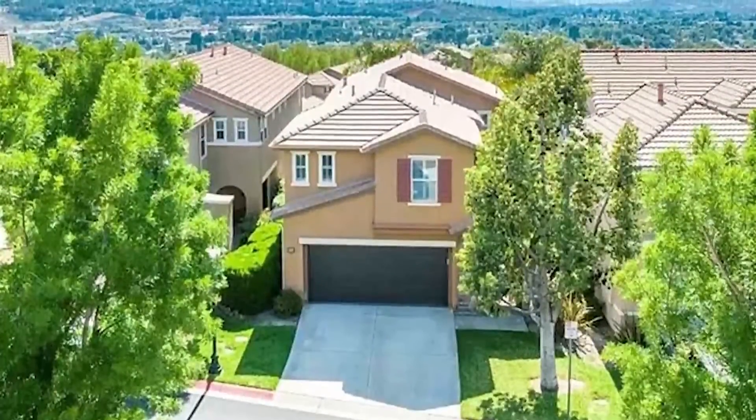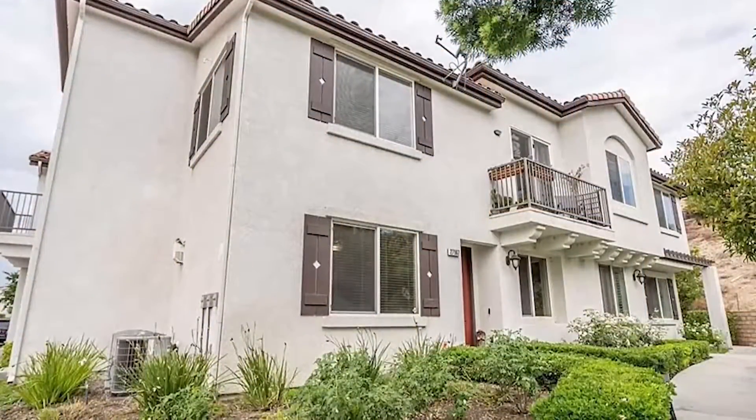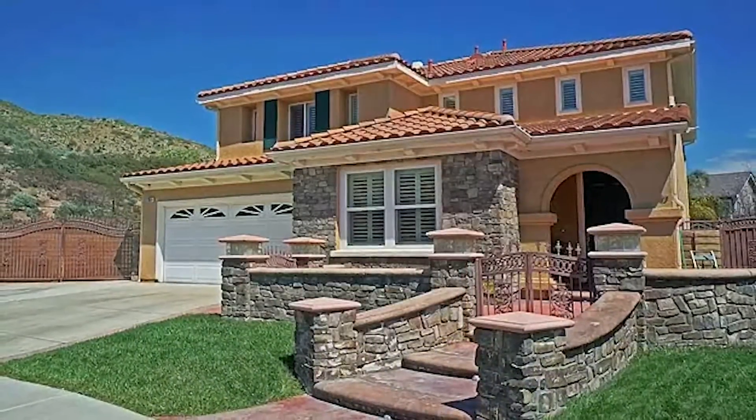Let's move on to the Soledad Canyon Corridor. The reason I'm calling it that is it just doesn't have a name — it runs the entire length of Soledad Canyon. There are a lot of different homes at different price points and sizes, so you're going to find something in just about every price range, from condos and townhomes up to luxury homes. You also have great freeway access, right off the 14 freeway, making it ideal for commuters.